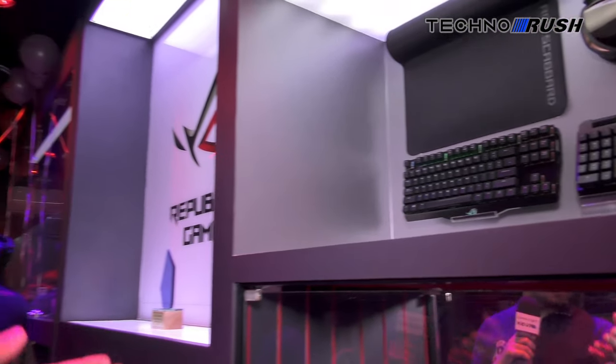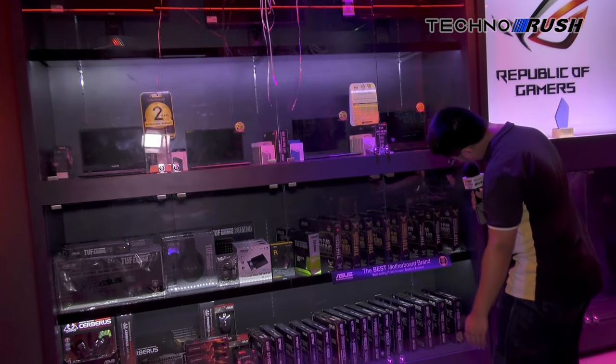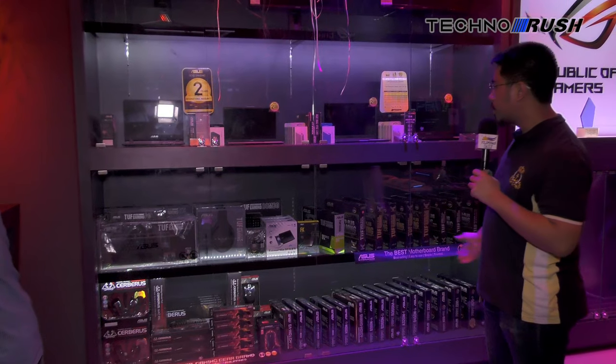And keyboard and mouse as we move along, ROG logo. And then here's a bunch of Intel motherboards — pretty much all Intel motherboards on this side. Laptops and monitors on the top.